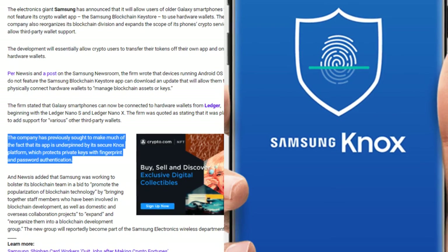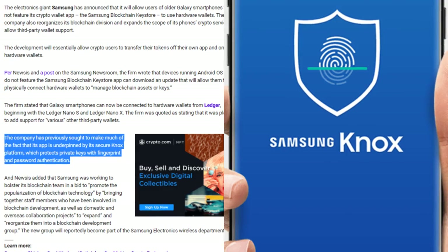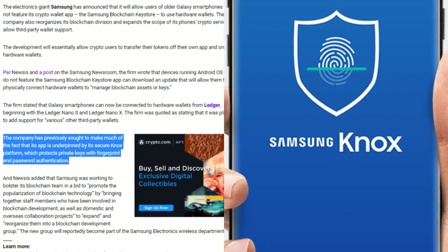The company has previously sought to make much of the fact that its app is underpinned by its secure Knox platform, which protects private keys with fingerprint and password authentication.